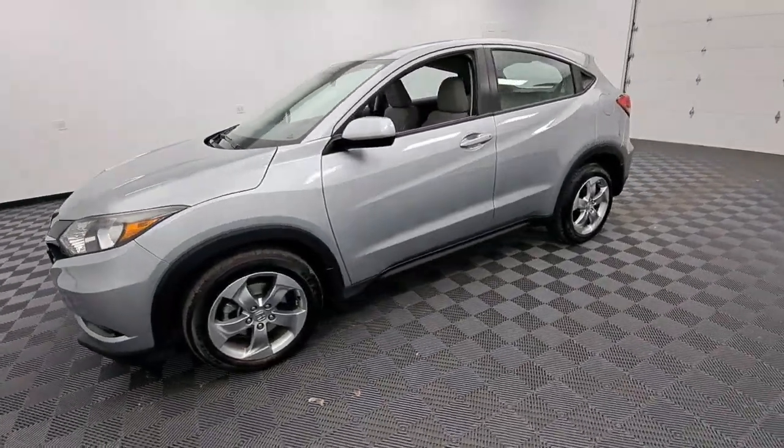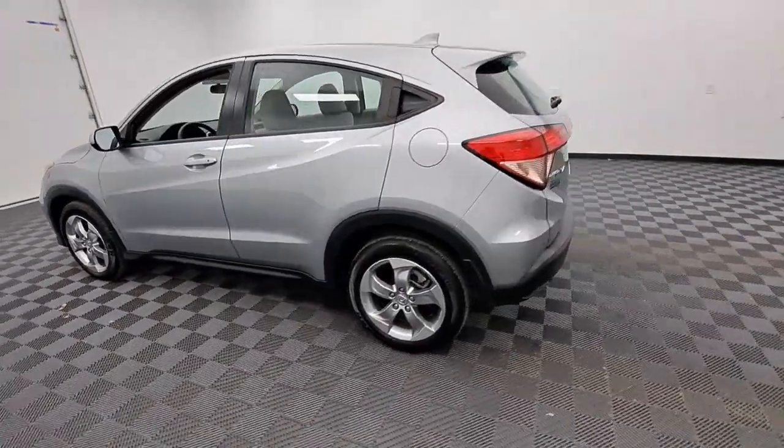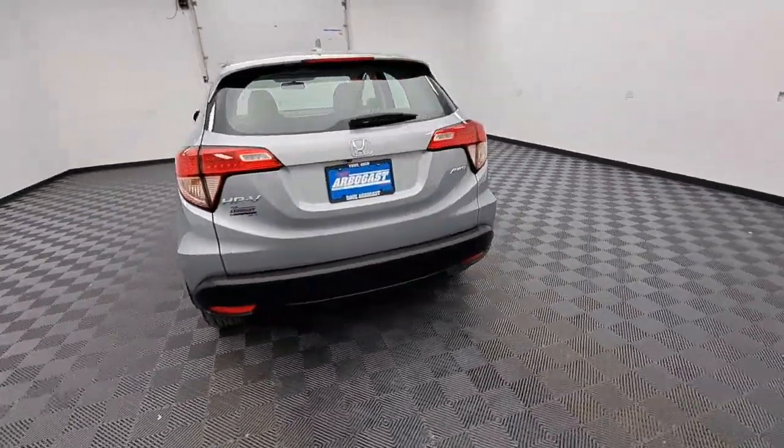You will be amazed by this 2018 Honda HR-V. This vehicle is an outstanding buy with fewer than 45,000 miles on the odometer.